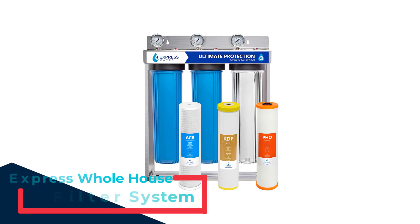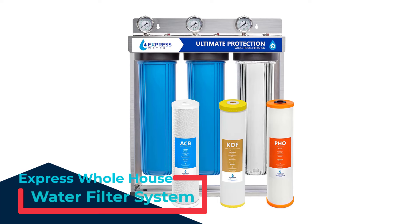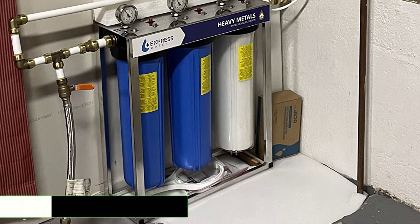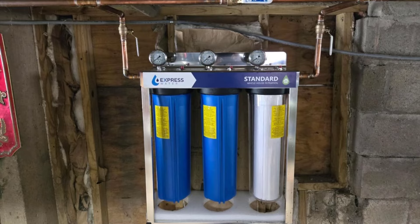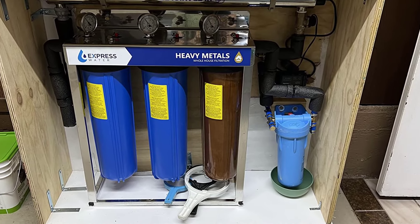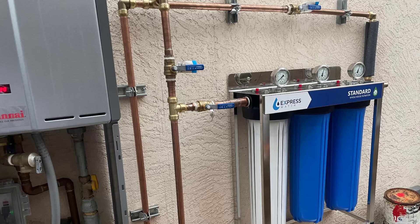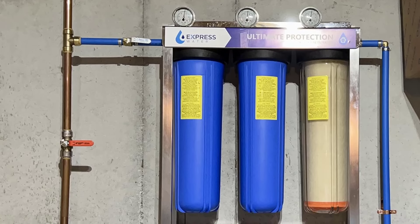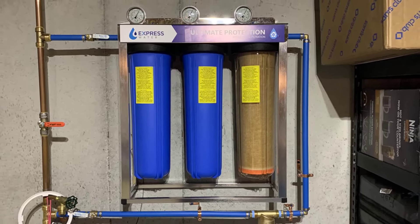Number 4: Express Whole House Water Filter System. Experience the benefits of cleaner, healthier water with the Express Whole House Water Filter System. This three-stage water filtration system is designed to reduce harmful contaminants such as mercury, lead, and other heavy metals, delivering crystal-clear, odor-free water for your entire home. With advanced technology, this system not only purifies your water but also protects against scale and corrosion, ensuring the longevity of your plumbing and appliances. The system features one-inch standard connections and quick-change cartridges, making it efficient in removing heavy metals, chlorine, and more while preventing scale buildup.